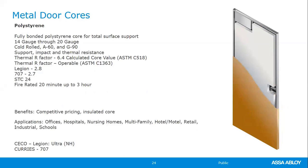The polystyrene core is probably the most common insulated core in the industry. It's available in cold rolled, A60, or G90 steel and can be fire rated for three hours. Note that its STC rating is less than the honeycomb core — the door off the shelf tests at about 24, but the STC goes up with seals, frames, and the complete package. Benefits include competitive pricing and being an insulated core. You'll see the Seco and Curry's nomenclature for the styrene core at the bottom of the slide.